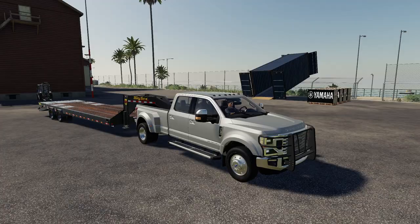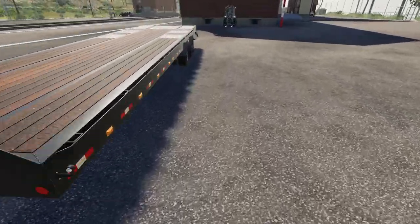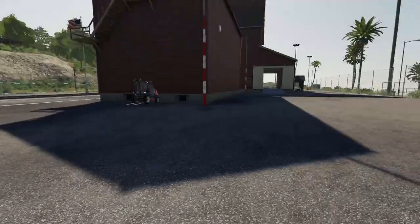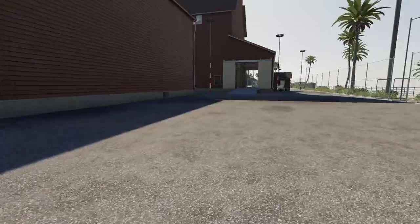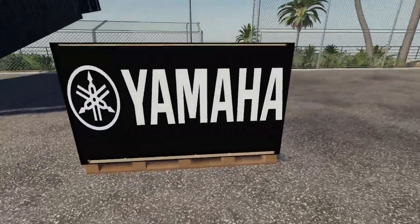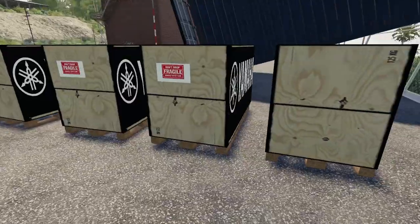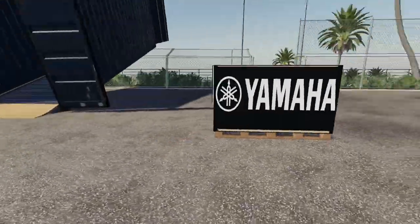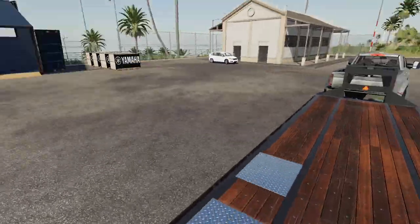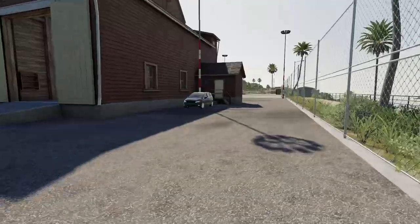Here we are, we made it. Let me pull out the paperwork — it does say four jet skis. There's a rundown building somewhere I need to go to talk to somebody. Here are the four containers — pretty big, marked 'fragile, handle with care.' I'm thinking I'll load them the wide way, facing the truck, instead of the long way — I think that'll sit a little better.